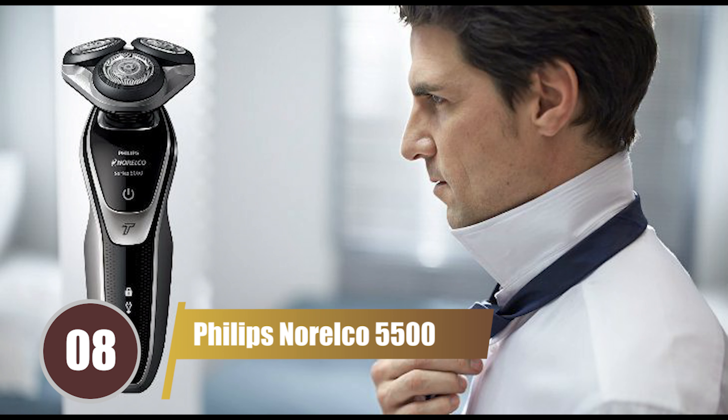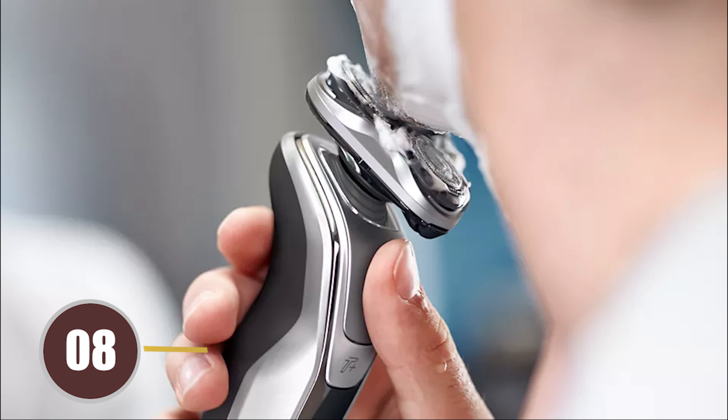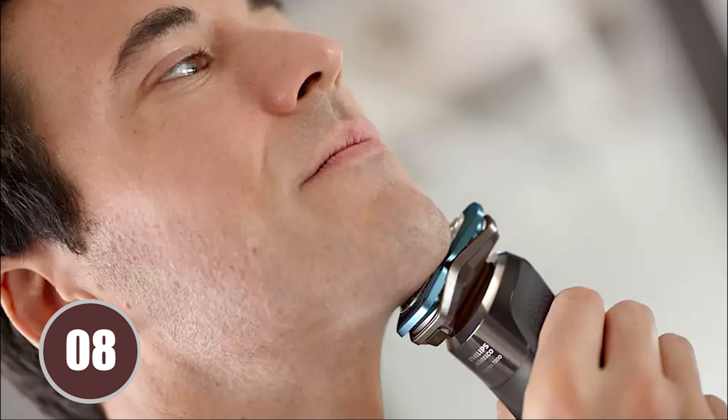At number 8, we have the Philips Norelco 5500. This trimmer boasts 40 length settings and 3 guard attachments, allowing you to trim your beard to the exact length you desire. It's a favorite among regular beard wearers for its affordability and performance.